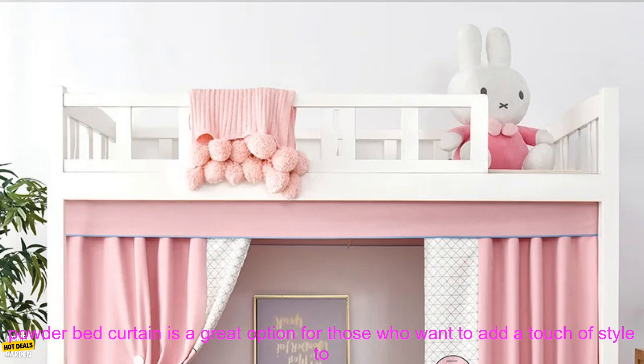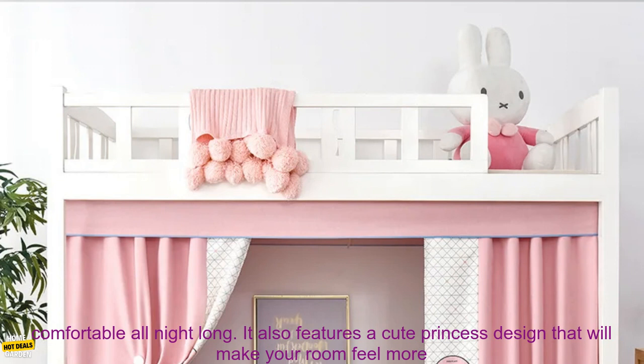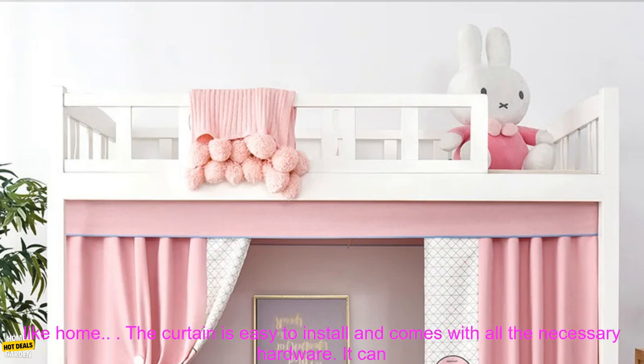This Student Dormitory Girlish Princess Powder Bed Curtain is a great option for those who want to add a touch of style to their dorm room. The curtain is made of a lightweight, breathable fabric that will keep you cool and comfortable all night long. It also features a cute princess design that will make your room feel more like home.